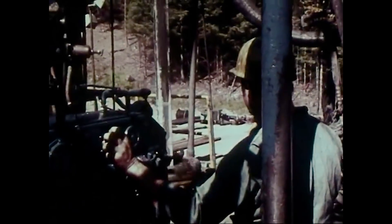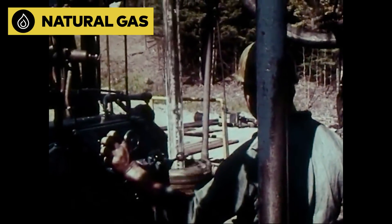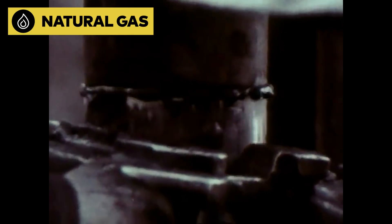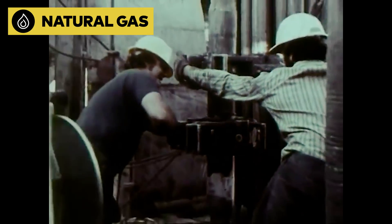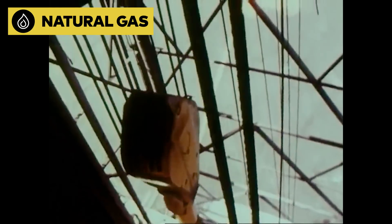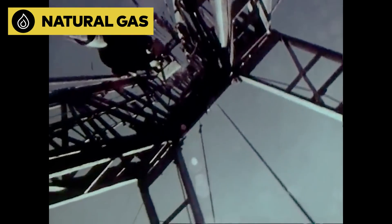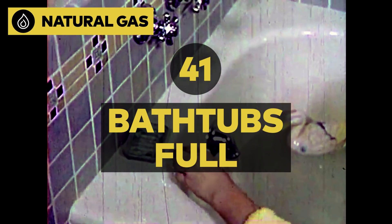Of all the energy sources our homes consume, natural gas is the most popular, contributing about 34% of household energy. That's because it burns cheaper and cleaner than coal, and widespread fracking has made the source abundant, for now. You'd need 324 cubic feet of the stuff, or roughly 41 bathtubs full, to fuel your house for a day.